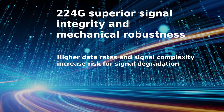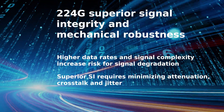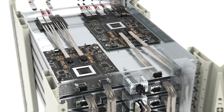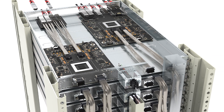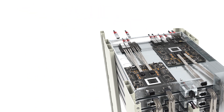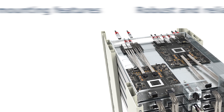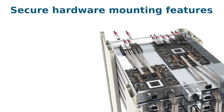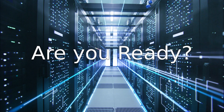Superior SI requires minimizing attenuation, crosstalk, and jitter. At Molex, we know the value of superior SI and robustness even in the harshest conditions. We ensure it is achieved through high-quality materials, robust and reliable connectors, secure hardware mounting features, and effective thermal management.